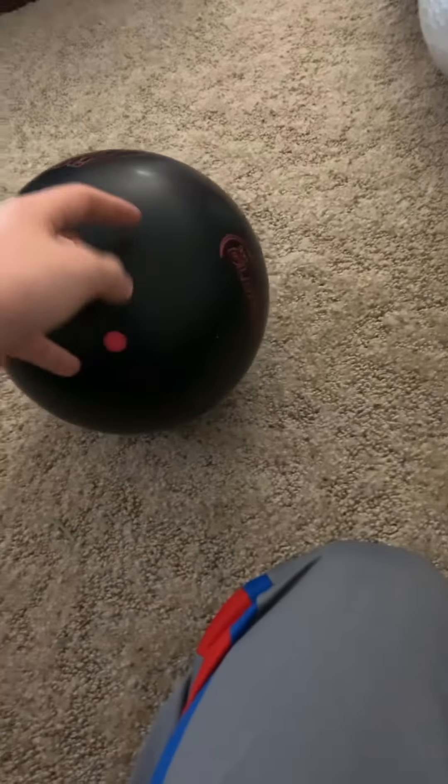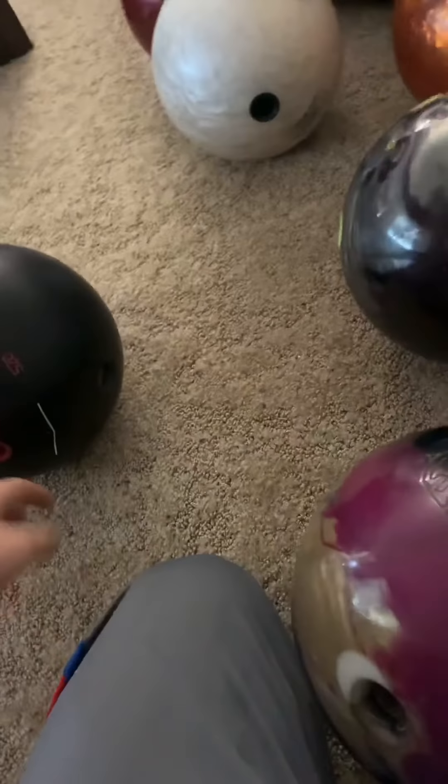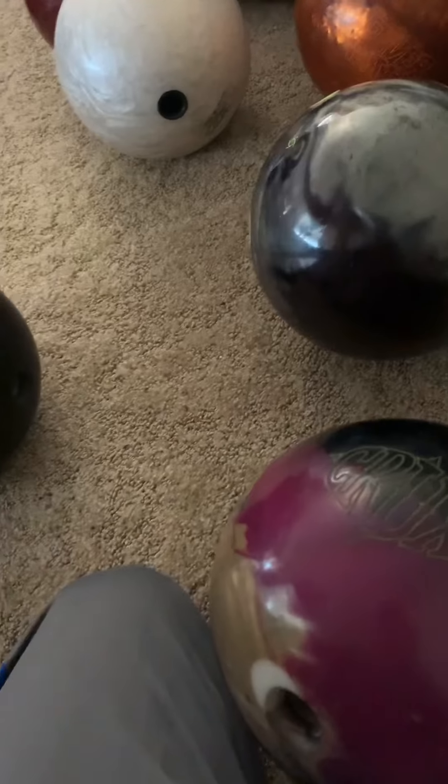So yeah guys, that's my arsenal video. Make sure to like and subscribe, and I'll see you guys later. I'll start uploading weekly videos, probably once a week. See ya, peace!